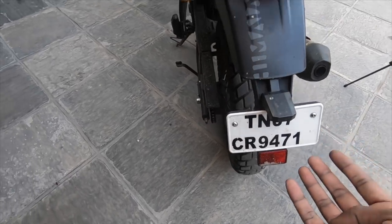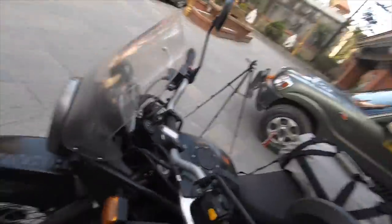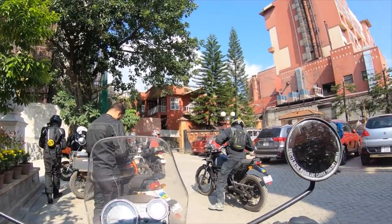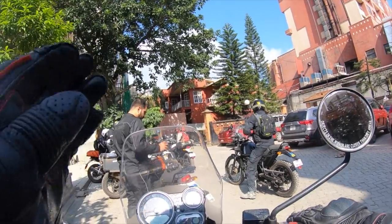These are Royal Enfield bikes. They brought them across for this ride and we'll be using them. So even though I've come so far from home, I'm still riding a Tamil Nadu bike. There are a total of 11 bikes, all Himalayans. We have a very short ride today because the border crossing takes time.